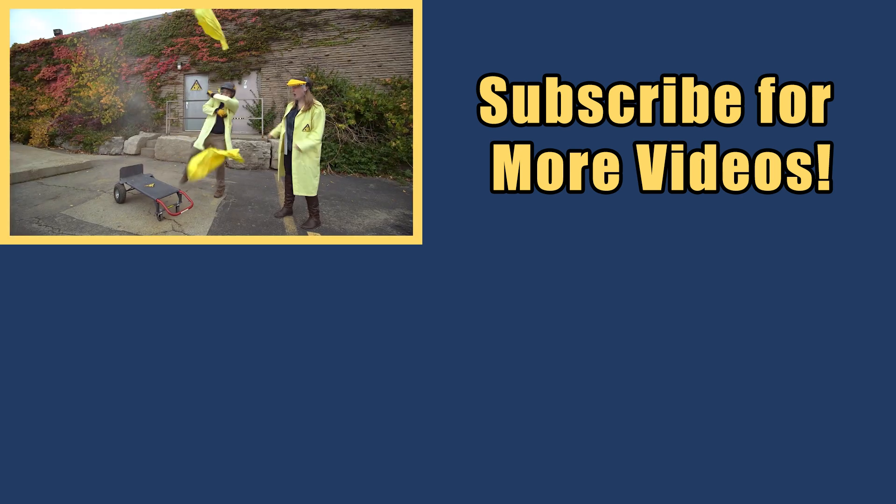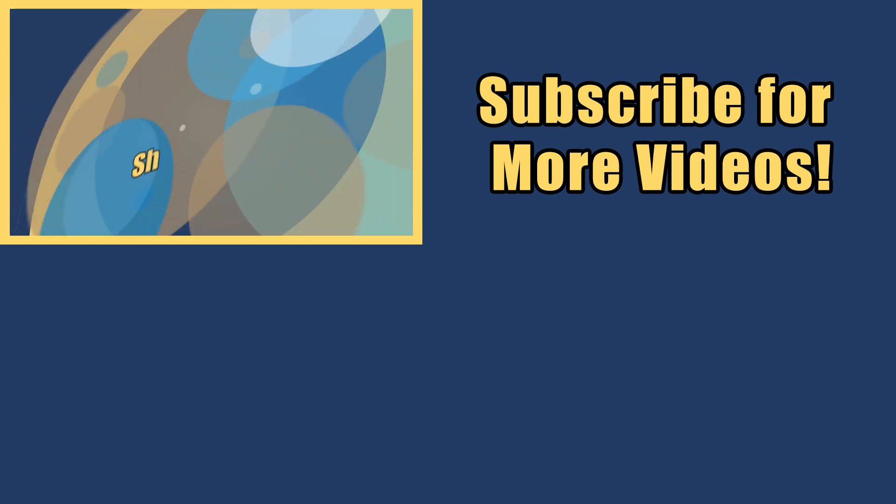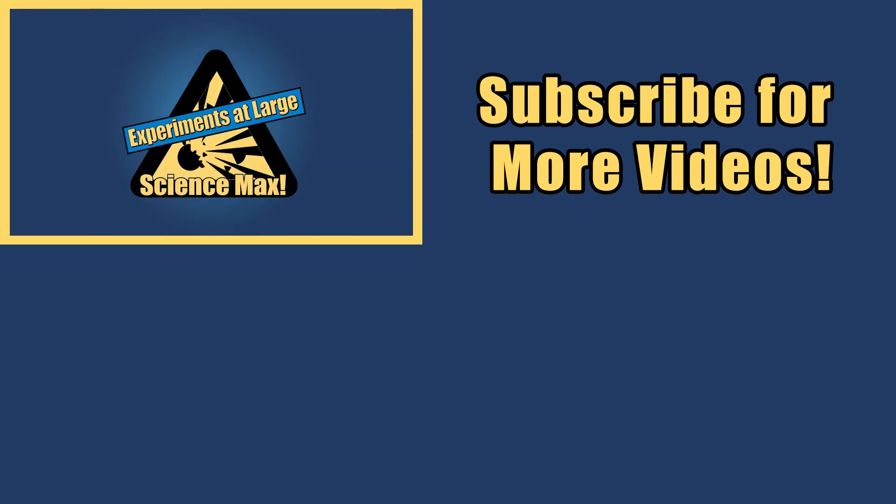My name is Phil, and I take your everyday science experiments and do them big. This is Science Max — Experiments at Large!